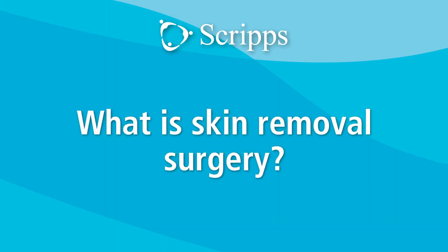Skin removal surgery is a common procedure in plastic surgery. It involves removing some unwanted or excess skin that may be in the way. For example, around the eyelid that can obstruct your vision, it involves making a small cut and removing some excess skin.